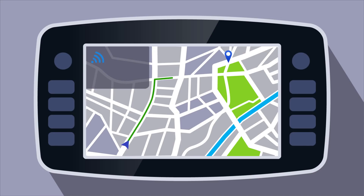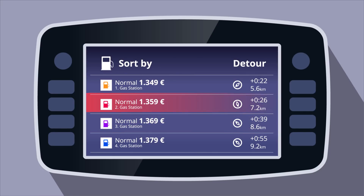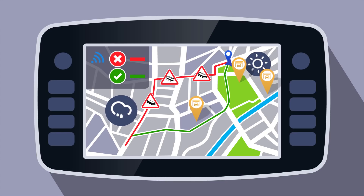Connected services are the future as they provide real-time information on traffic, fuel prices, weather, and parking possibilities along your route, for example.